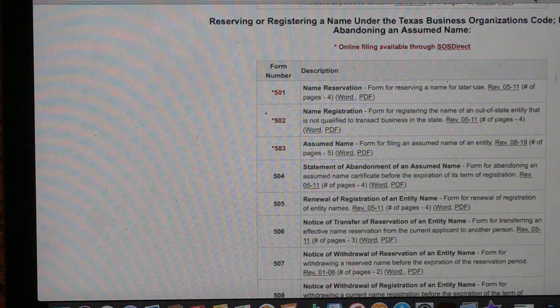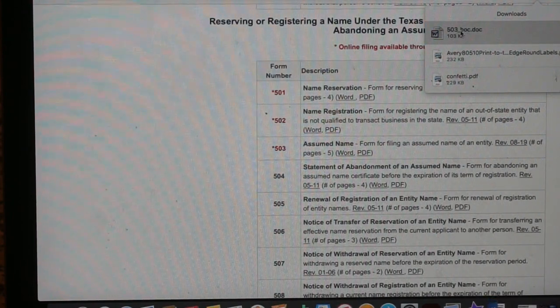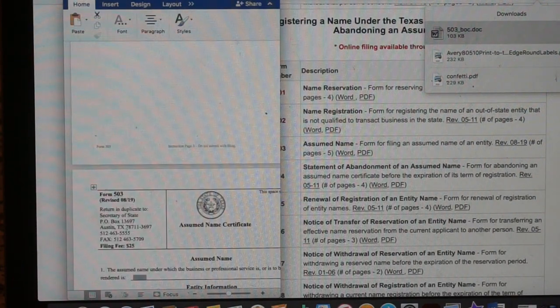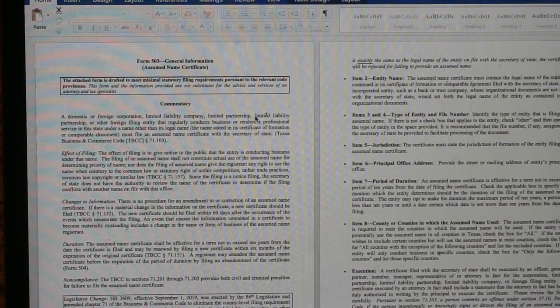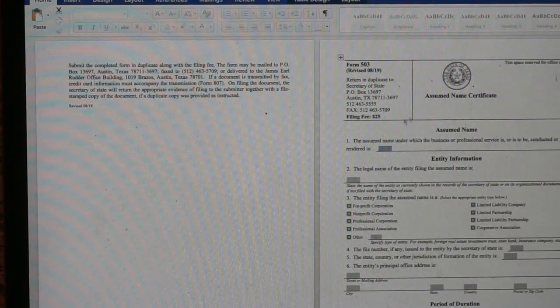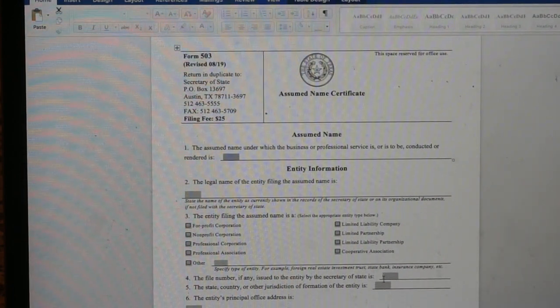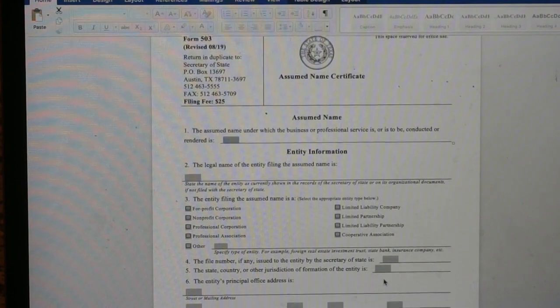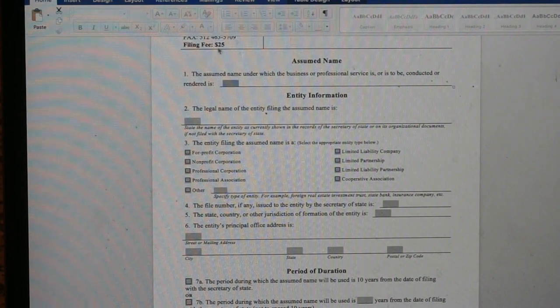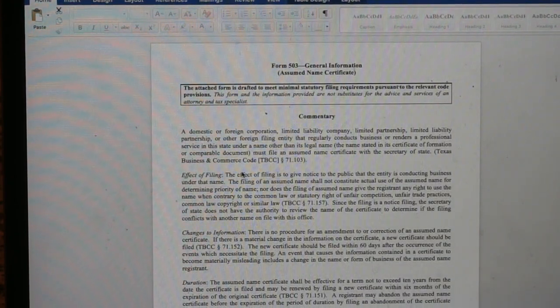The assumed name form is Form 503. I'm pulling it up as a Word document. Follow the instructions listed on the form — they tell you exactly how to file your assumed name through the state of Texas and where to send your money order. List all of your details on the form, follow the instructions for Form 503, and the filing fee is $25. Send that to the Austin PO Box address listed on the form.